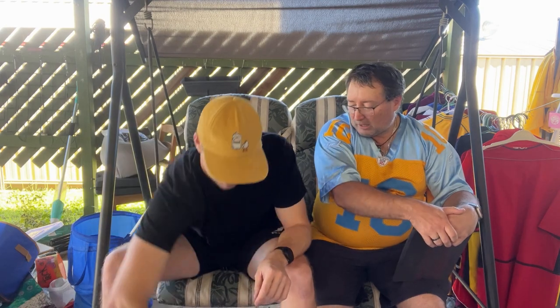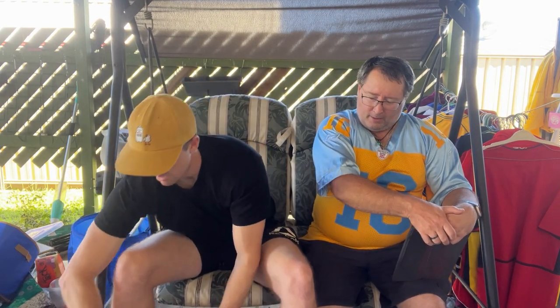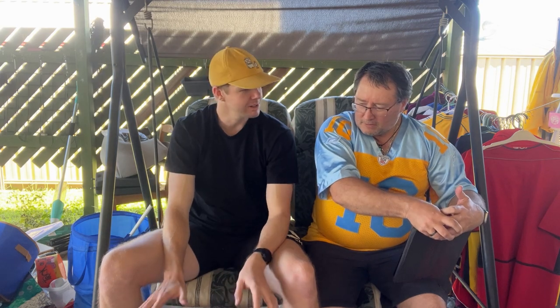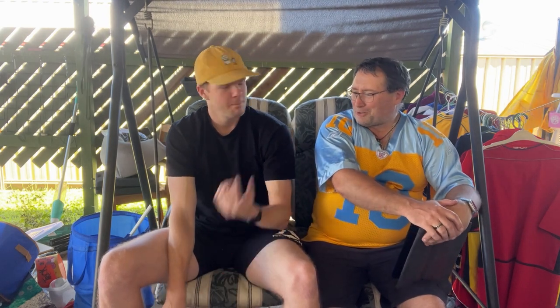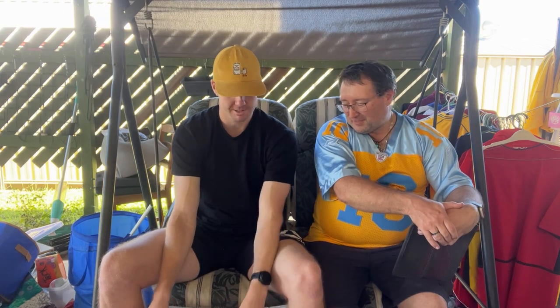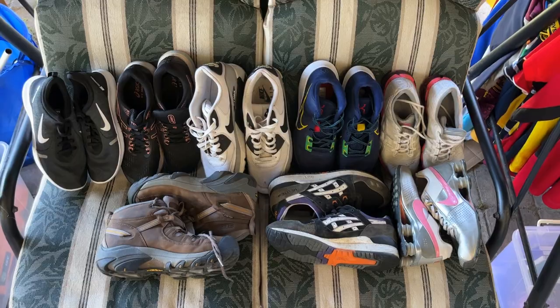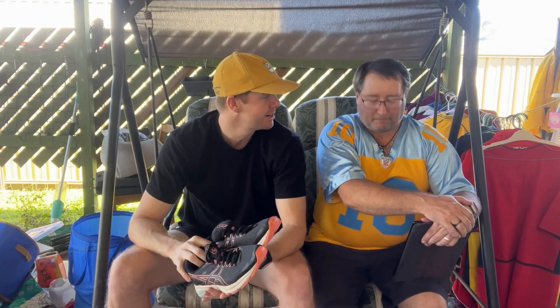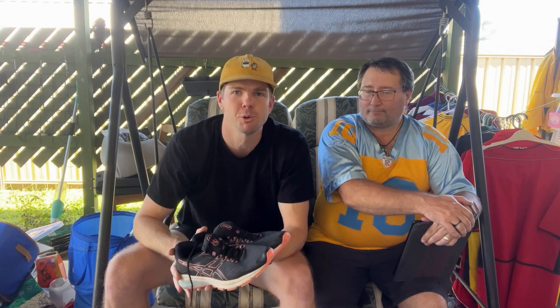Now the shoes — eight pairs. Adam suggests $50. I push back: let's do $80 for eight, that's $10 each. I've cherry-picked the best of the bunch. You said you'd sell them at the flea market for $10 each anyway, so I'm happy to buy them all for $10 a piece. I think these shoes will sell for an average of about $50 each, netting about a $25 profit per pair.